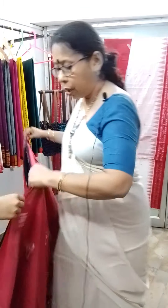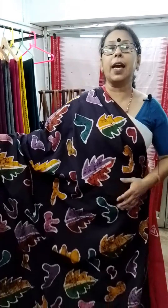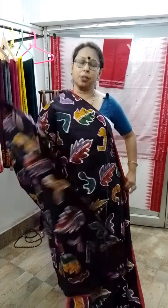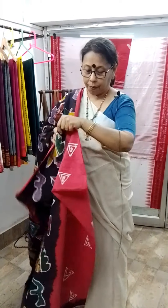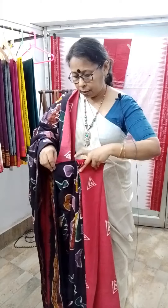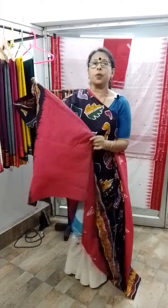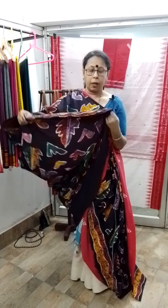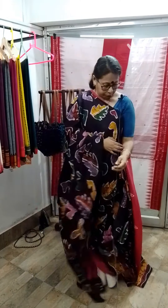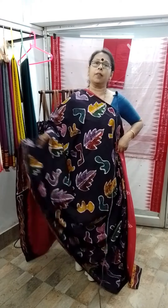The last saree — I think I have shown it in one of my previous videos but I am again showing it to you. It's also a batik, a half-half batik, in black. This type of design. Very stylish. Price is same as the previous one — 1100. This is a black and red combination. After you drape it, it will look like this. And the blouse piece — this is the blouse piece. This is the yoke portion and the red blouse piece will go from here. The price is same as the previous one — 1100.